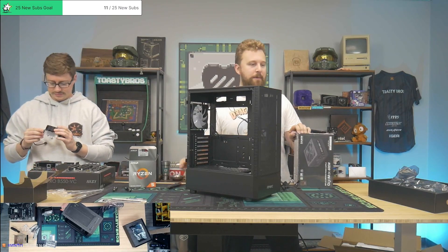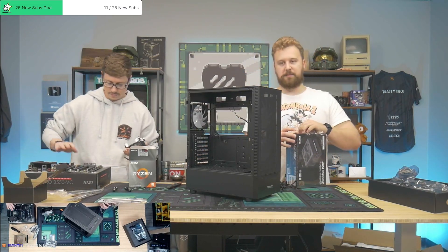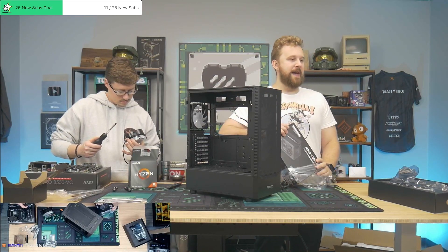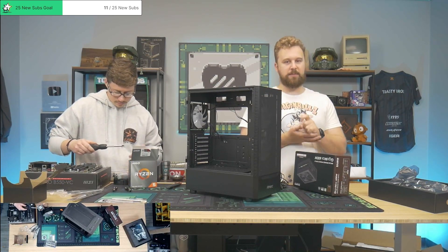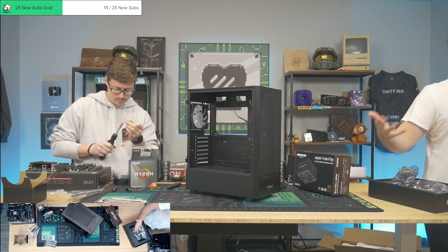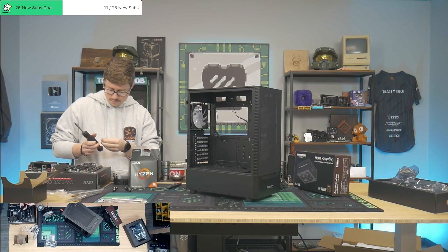AliExpress has their moments where they're like, wow, this is good — some of these CPU motherboard combos, the GPUs and everything, like the one from yesterday's video. But then they have those other sellers that give it a bad reputation, just like eBay. It's just overseas, so people are even less likely to trust it because they've got to wait forever for stuff to ship.